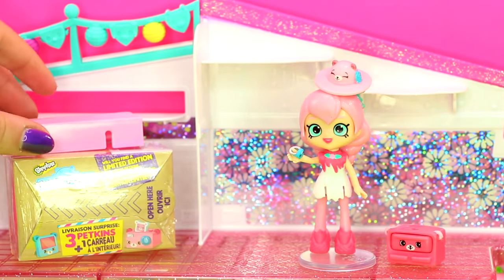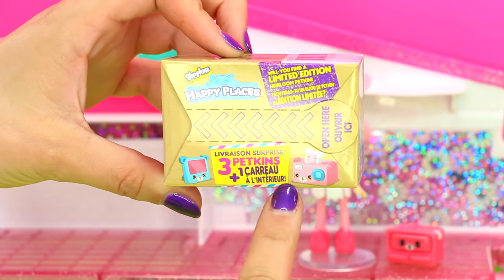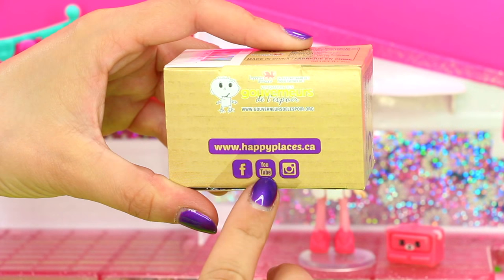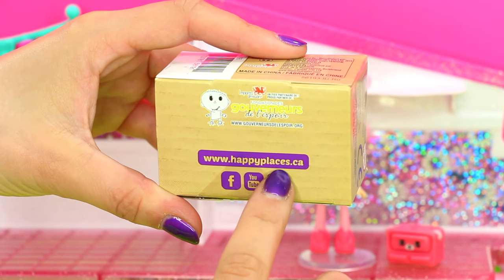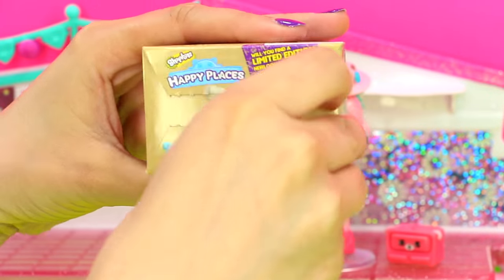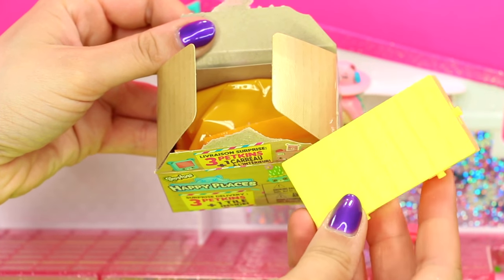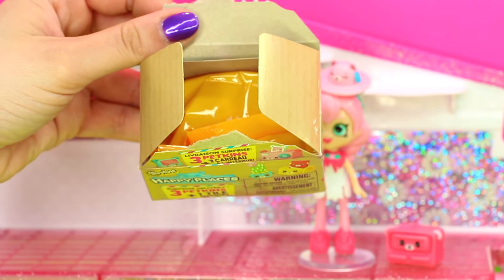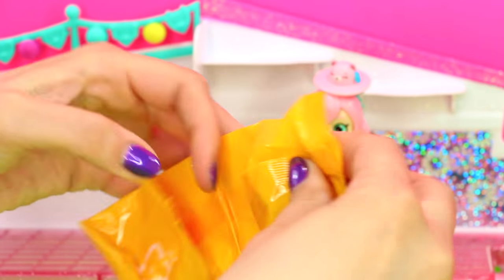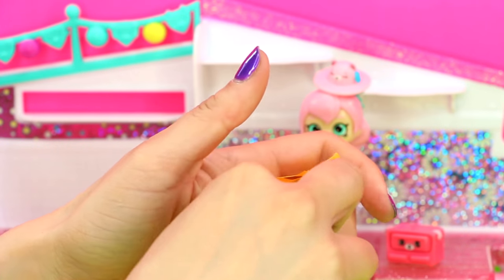Here's surprise box number two — I wonder what's going to be inside. I know there will be three Petkins to add to my collection. If you haven't been to the Happy Places website, you should check it out — go to www.happyplaces.ca or check out Happy Places on YouTube, Facebook, and Instagram. They are great places to see more happy faces in Happy Places. We have a yellow tile this time, which means we have Petkins from the Puppy Parlor. This will be great to also add to my other happy home with Popette.